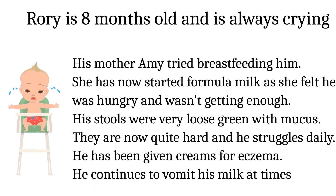Ruri is 8 months old and is always crying. His mother tried breastfeeding but stopped and started formula milk as she felt he was hungry. His stools were very loose, green with mucus, and are now very hard and he struggles to pass them. He has been given creams for eczema.